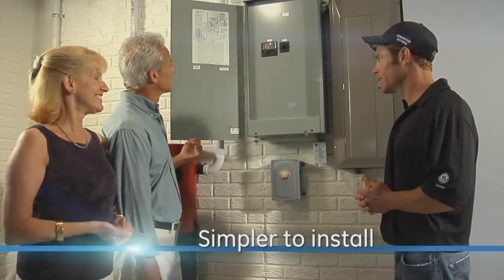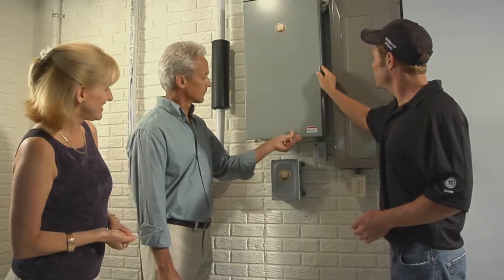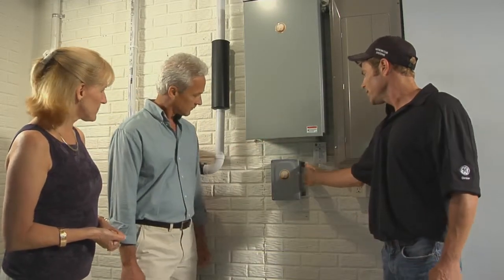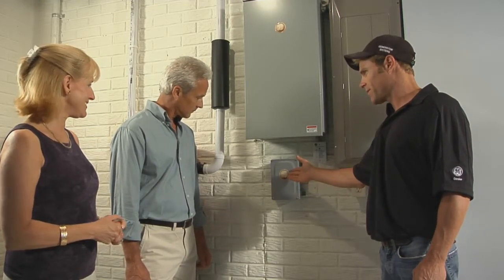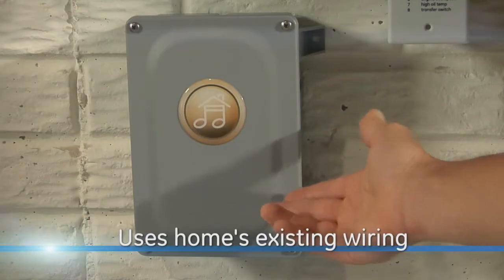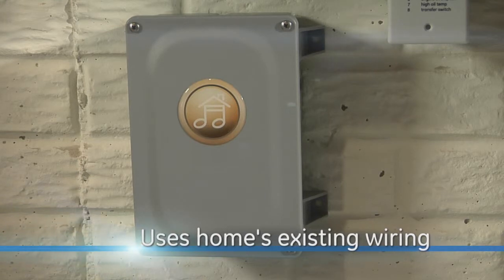Standard systems must be wired circuit by circuit to control your home's essential functions. The Symphony II power management system uses remote high-wattage appliance control modules that communicate over your home's existing wiring, reducing installation costs.